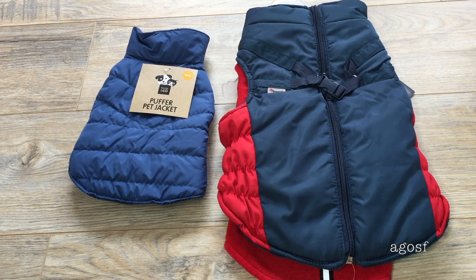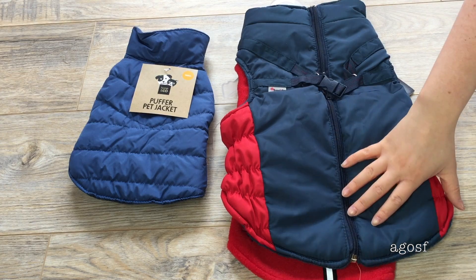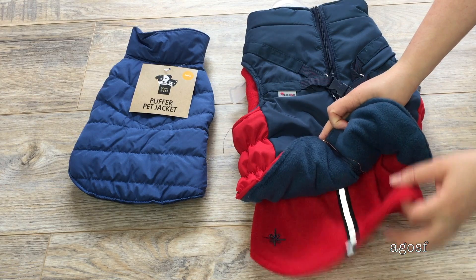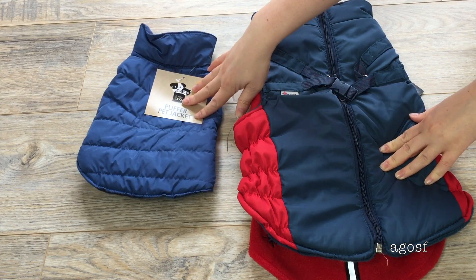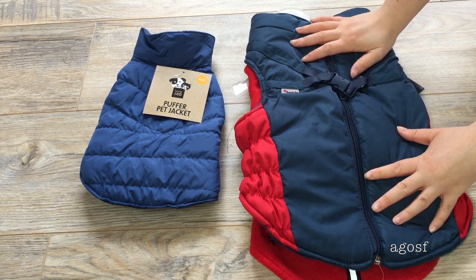Winter is approaching in Australia and it gets pretty cold here, so I have some puffer jackets. Obviously this larger one will be used when Bailey is a lot larger and older, and there are two different parts so I don't have to use both. But it will be really cosy and warm. This smaller one here is quite cheap but will be perfect when Bailey is a little puppy, and I'll probably move on to the bigger one next year.